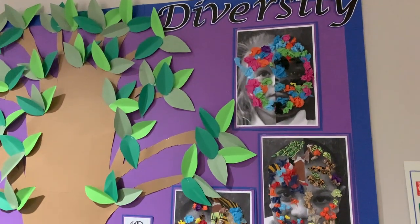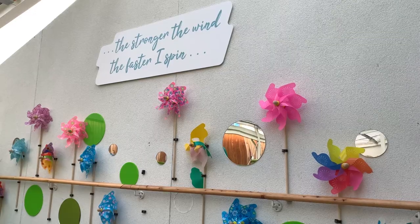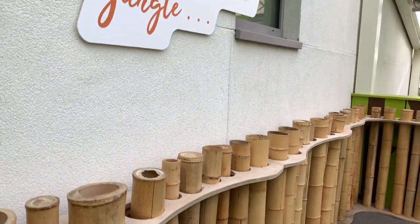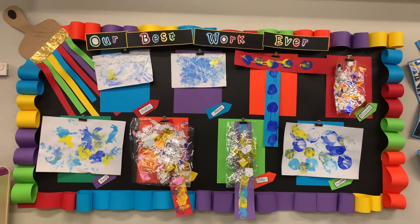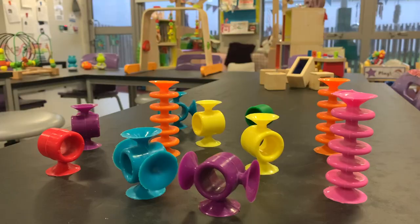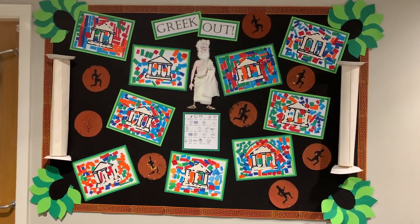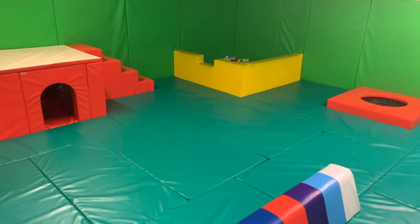Classes typically have around 8 children in them and 5 or 6 staff. Extra adults are added at dinner times where children are learning self-care skills. This includes tooth brushing and toileting, as a lot of our children are still using pads. With such a high ratio of adults to children, we can tailor each child's experience to the specific things they need to learn to progress.